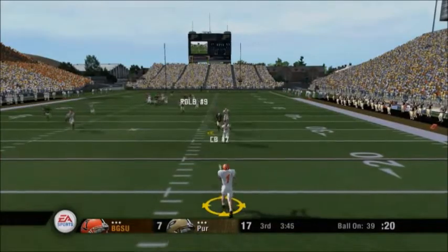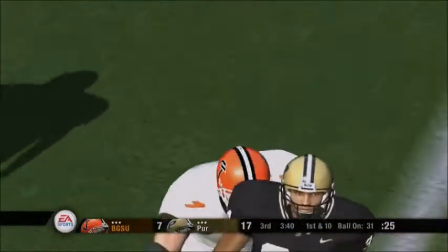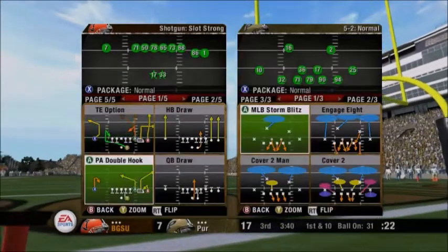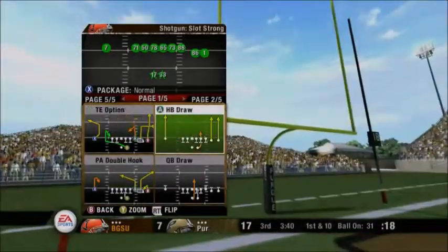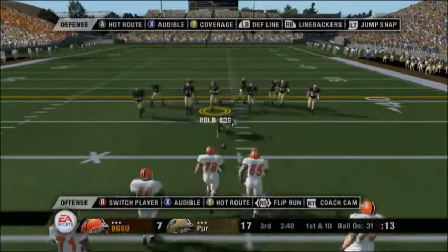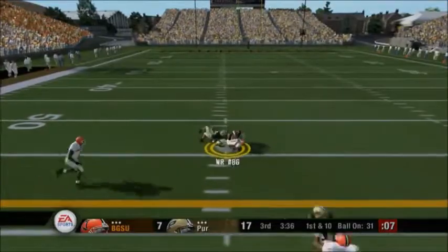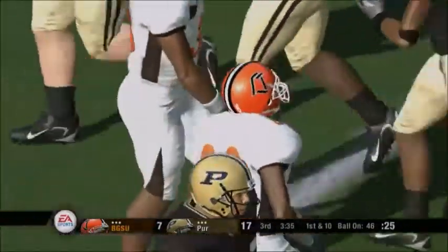Number 11 punts from the 15. He reverses his field and is brought down at the 31 — a good return there. The blocking was tremendous on that play; he made some good moves but the blocking was solid. They'll start at the 31-yard line, first and ten. Bowling Green comes out in the shotgun. Play action — now he's scrambling, falling back as he throws, and he threw that ball in there nicely. That was a good pass and a very good play.